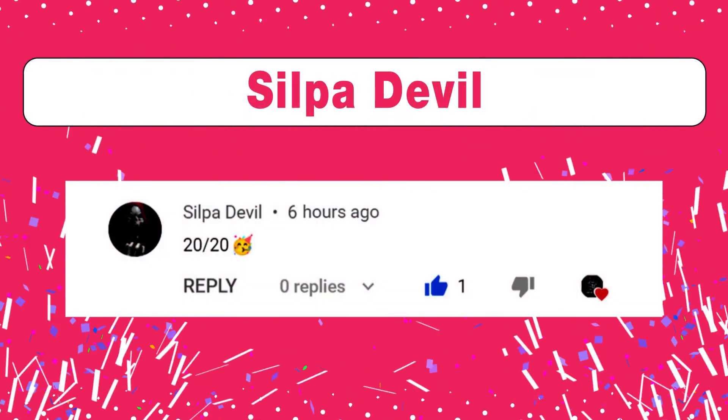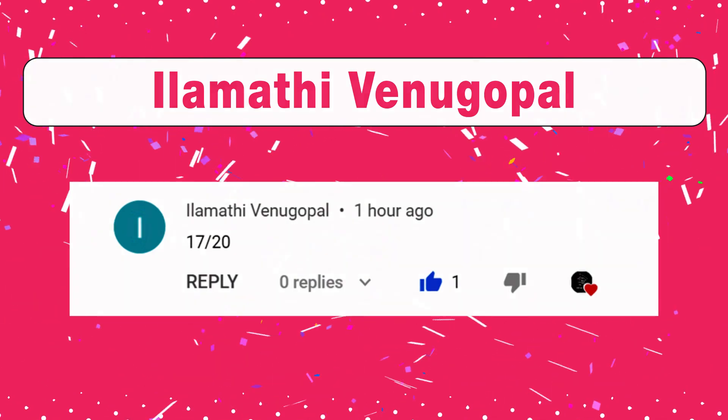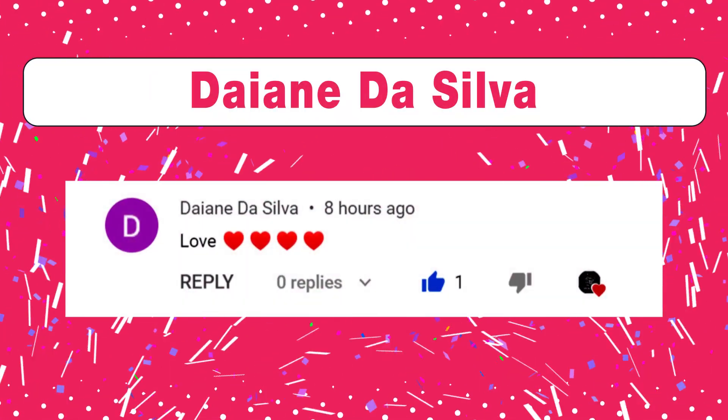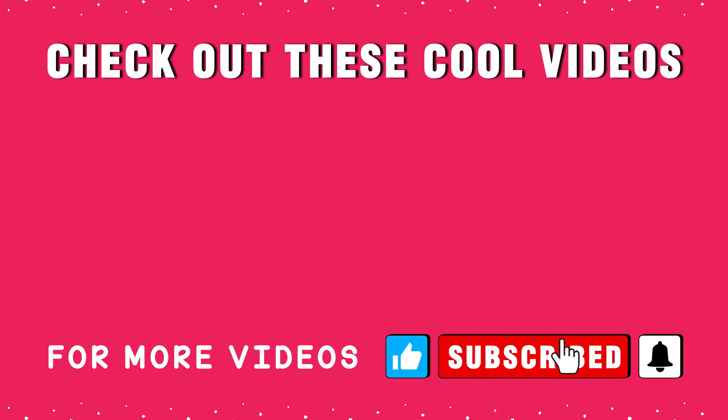Good score Silpa Devil. Great score Ian Simpers. Well done Illa Moth Evenu Gopal. Thanks Dianda Silva. Check out these cool videos. If you are seeing value in this video, make sure you are giving it a thumbs up — it really makes a huge difference. If this is your first time here, start now by subscribing and clicking the bell so you don't miss anything. Thank you so much for watching, I will see you next time.